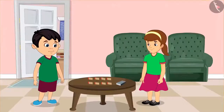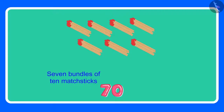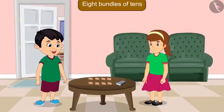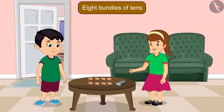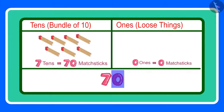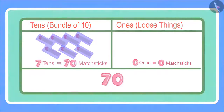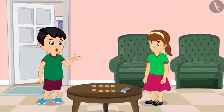Oh Chotu, how many bundles have you made? Arti, for 70, we needed 7 bundles, and 70 has a 0 also, which means 10 more matchsticks. Therefore, I have made 8 bundles of 10 matchsticks. You are not doing this correctly, Chotu. Wait, let me explain. 70 has 7 tens and 0 ones. 0 ones means there is not even a single loose matchstick. For 70 matchsticks, you will need to make 7 bundles of 10 matchsticks each. Okay, now I have understood. Thank you, Arti.